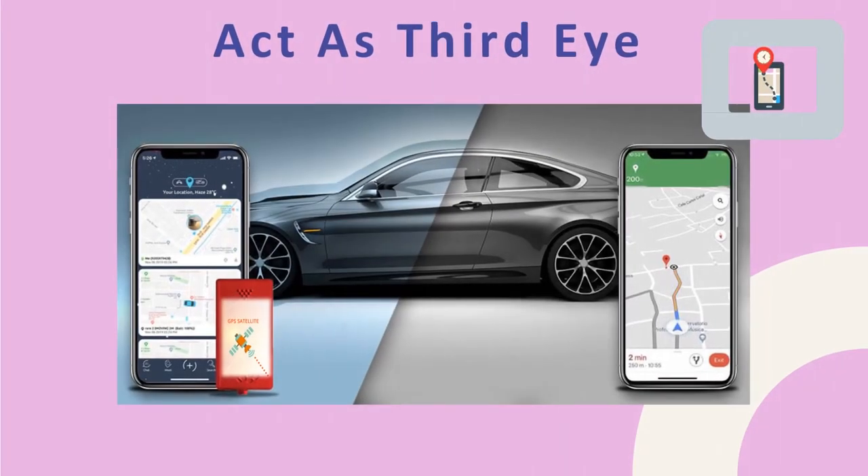Act as a Third Eye: For a fleet manager, it's really hard to know what is happening in the field. The live map tracking system acts as the third eye of the business, allowing managers to keep track of the movement of every vehicle and every driver. This helps managers make smart decisions based on detailed insights. Even if managers don't have time to view vehicle movement in real-time, the system records everything to watch later.